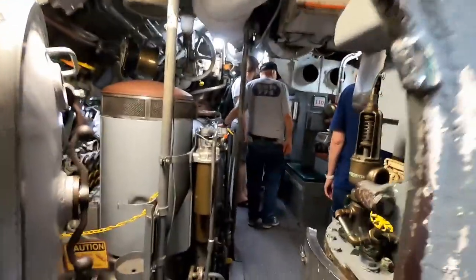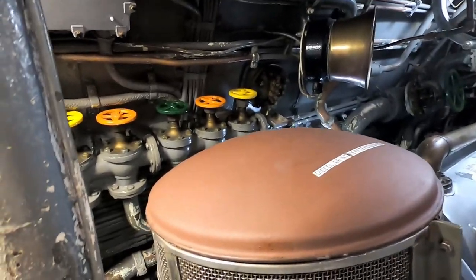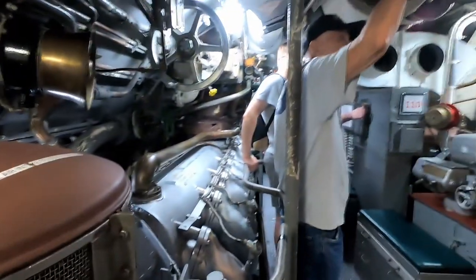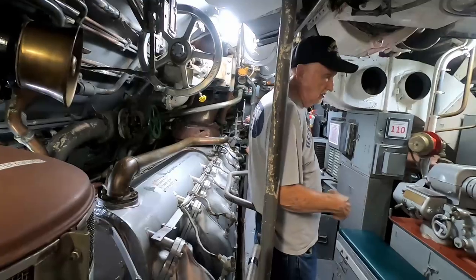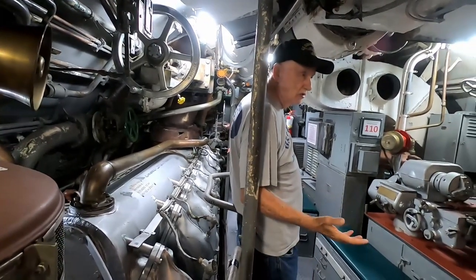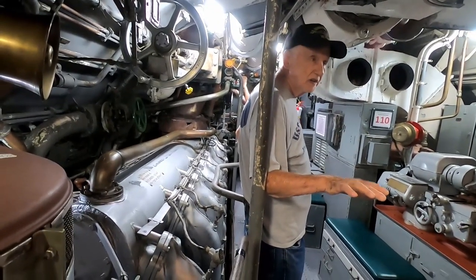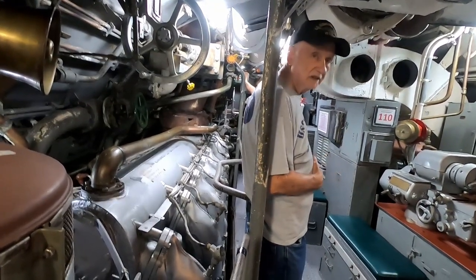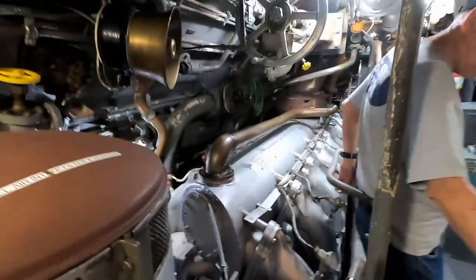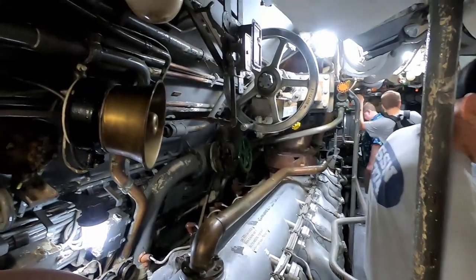The veteran explains the battery system: there are about 120 batteries, approximately 12 feet tall, located below the deck where you can't see them. During the night on the surface, you're running the engines to charge the batteries. During the day submerged, you're running on the batteries. That's why they're tucked away down there — you don't see them.